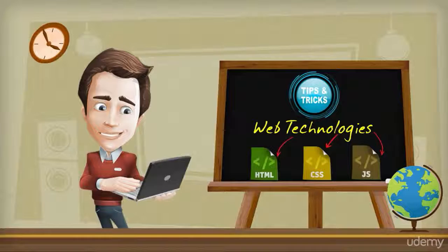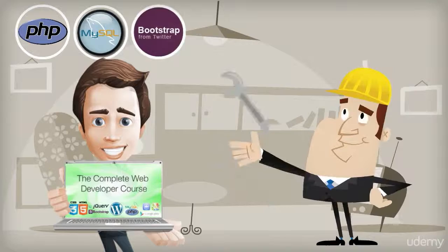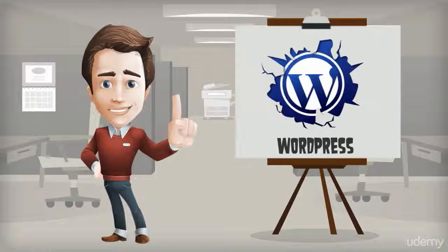Once you're doing that in your sleep, I'll show you how to build your own responsive websites using more advanced tools such as PHP, MySQL, and Twitter Bootstrap. By then, you'll be developing blogs and e-commerce sites with WordPress and learning intelligent ways to add dynamic content, using APIs to connect sites such as Google Maps and Facebook.